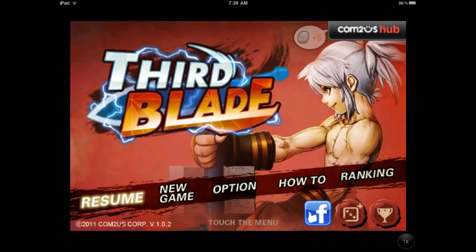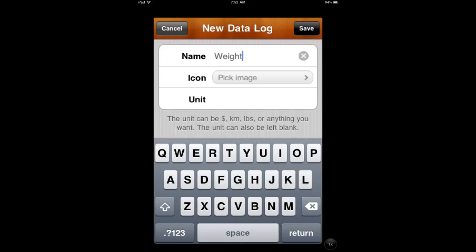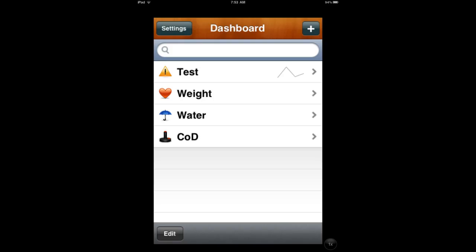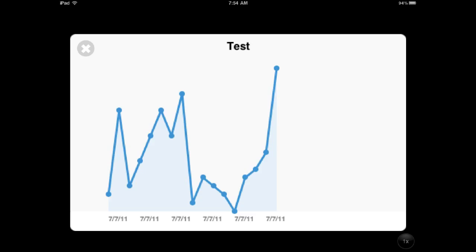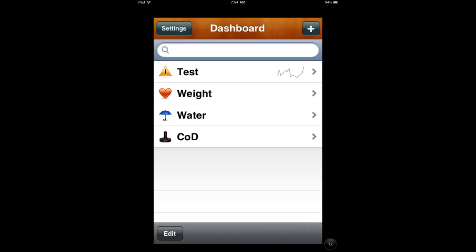Next up is an application called Dayta — D-A-Y-T-A. This is a data tracking application. It allows you to keep track of pretty much any number of variables — your height, your weight, how many glasses of water you've had today, and they say even your kill-death ratio in Call of Duty. It's very simple to get in and add a measurement or a number, and you can track that visually on the little bar graph they have. There are tons of options, and you're able to export all of this information in a CSV file and email that. It does support cloud syncing, so you should never really lose your data.